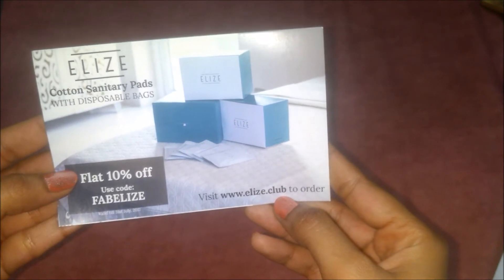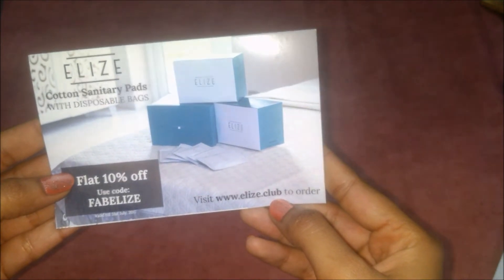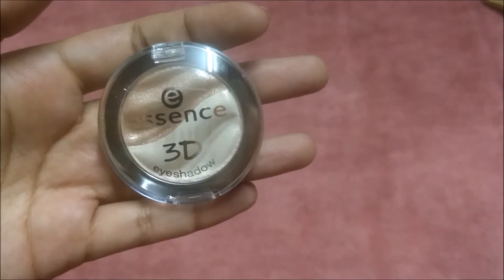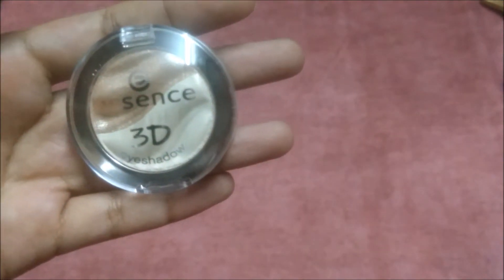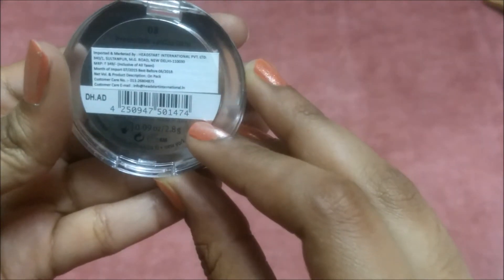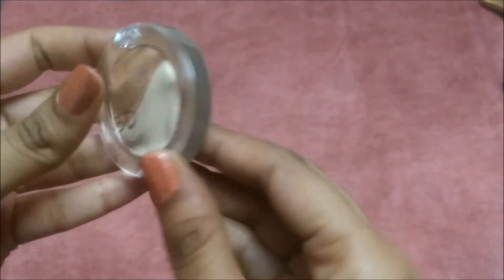The first product is this — I already know what I received because I got an option to choose some products. I chose this Essence 3D Eyeshadow. It's a full size product worth rupees 349, and the eyeshadow is in shade 08.